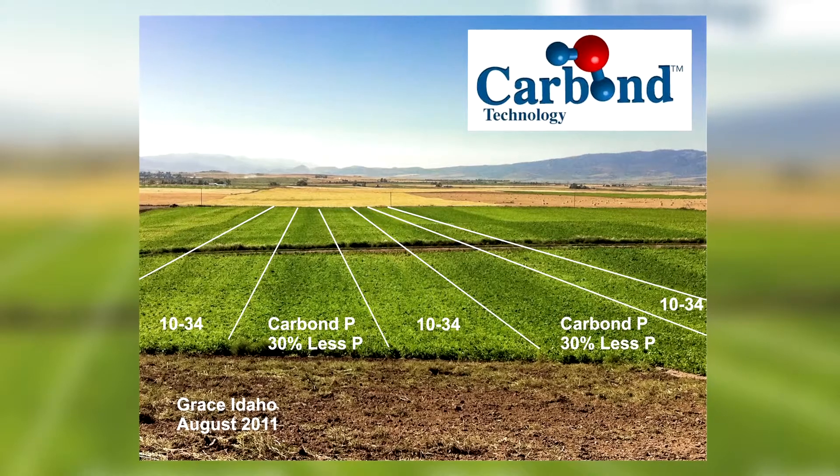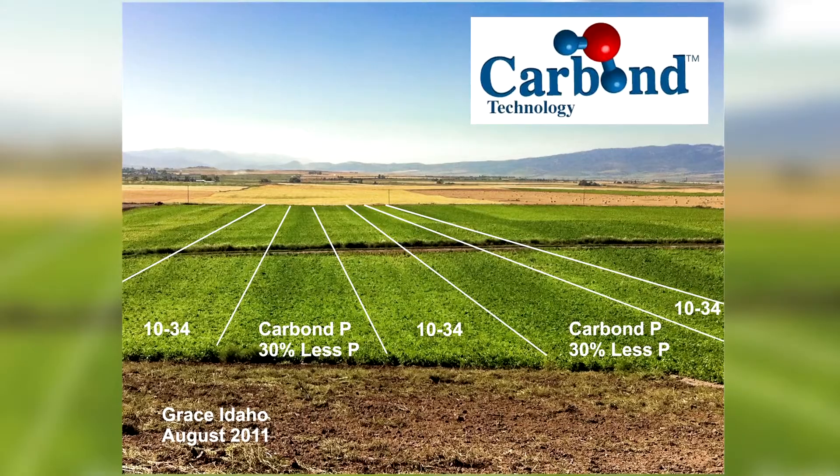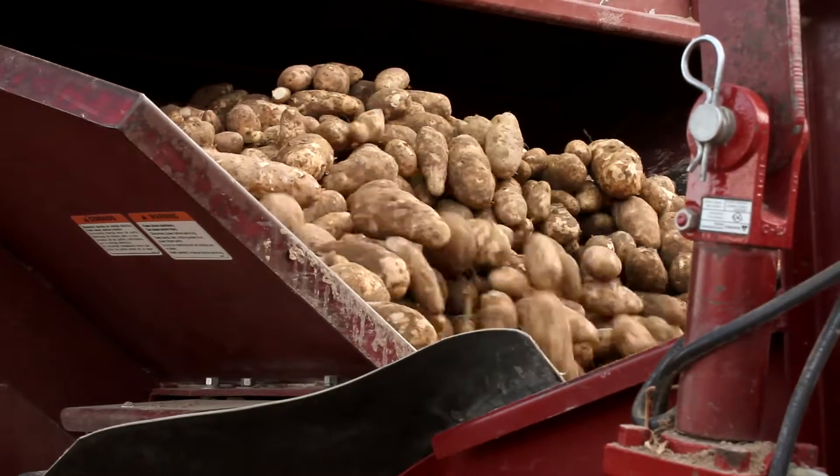It's hard to see responses visually very often. I've done many years of phosphorus research and have only rarely seen a visual response in the field. But this year we had one trial with a really big visual response. That was in Grace, Idaho on potatoes. We saw much healthier and bigger plants — darker in color and more healthy and vigorous — and it translated into about a hundred sac per acre increase in US number one tubers.